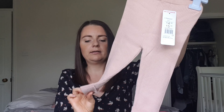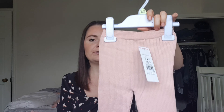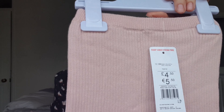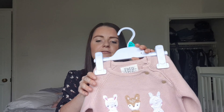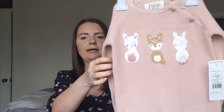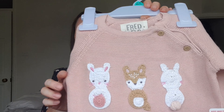I hope they do these cardigans in more colors because I'd love to get more. I also picked up another pair of pink ribbed leggings — very similar to the Sainsbury's ones. I'd actually forgotten what I'd ordered from Sainsbury's when I bought these, but I'm sure she'll get use out of them. These were £4.50.